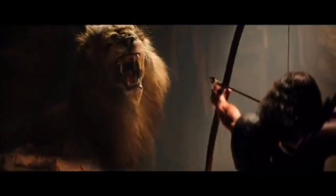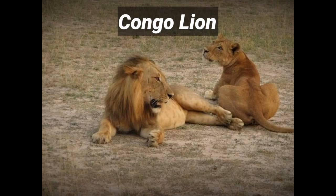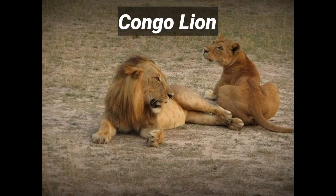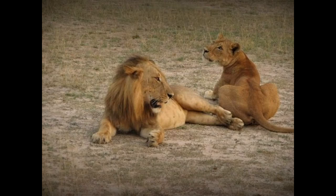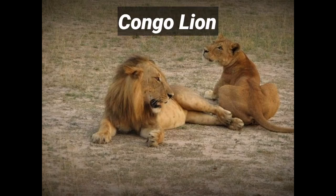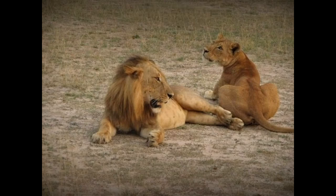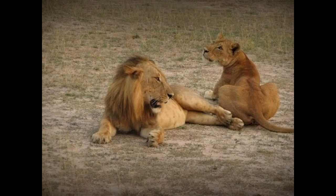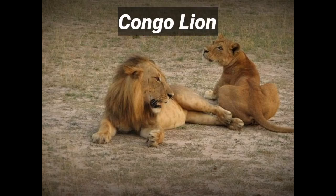The Congo lion, Panthera leo azandica, also known as the Central African lion, is a lion subspecies distributed along the plains of the African continent, especially in Uganda and the Republic of the Congo. The Congo lion is characterized by a measurement of between 2 meters 50 centimeters and 2 meters 80 centimeters, and can weigh between 150 and 190 kilos. Male Congo lions are recognizable by their dark characteristic mane, less leafy than other lion varieties. Its fur color can range between sand and dark brown.